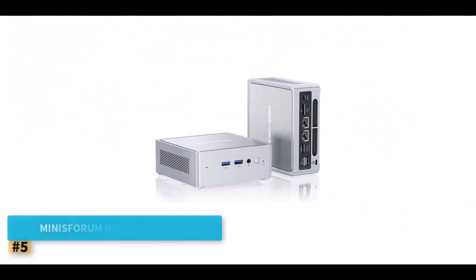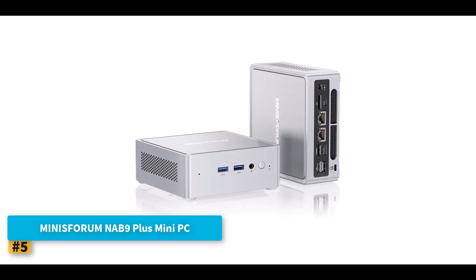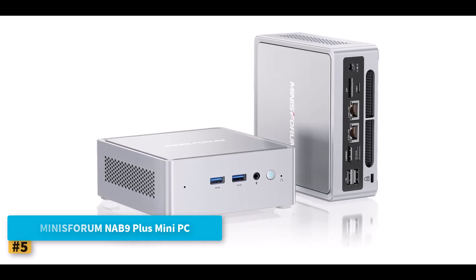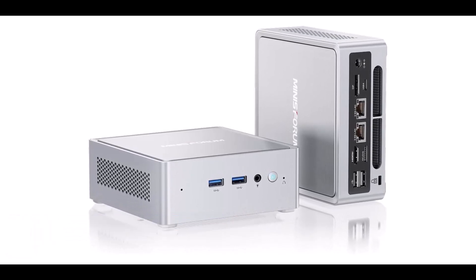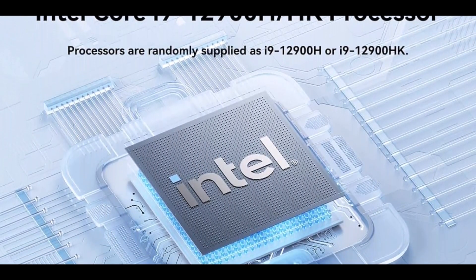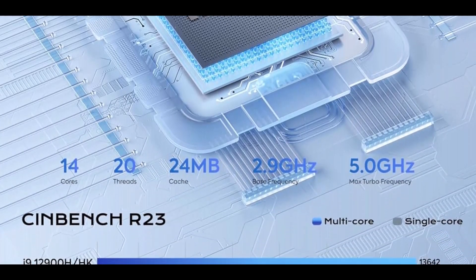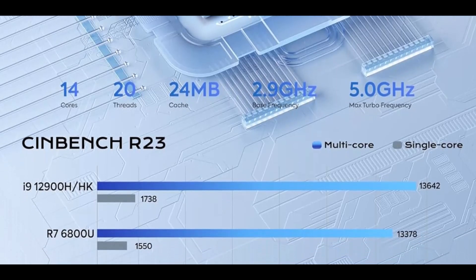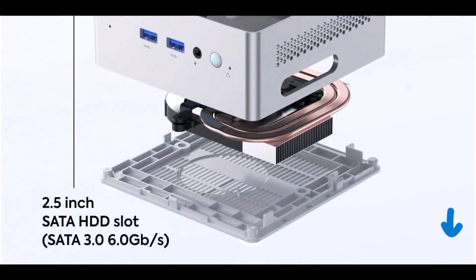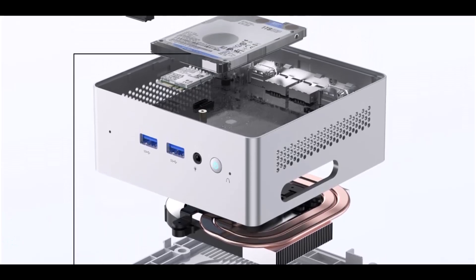Number 5: Minisforum NAB 9 Plus Mini PC. The Minisforum NAB 9 Plus Mini PC delivers desktop-class performance in a compact form factor, making it a top-tier candidate for professionals and power users seeking the best mini-PC for home office or creative tasks. At its core is a powerhouse — the Intel Core i9-12900HK or i9-12900H, both featuring 14 cores and 20 threads with a turbo frequency of up to 5.0GHz.